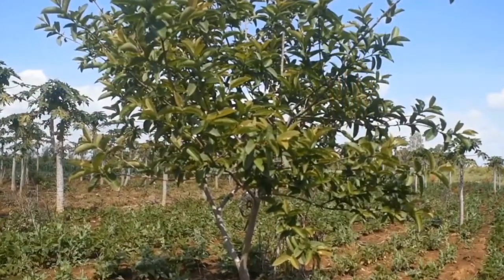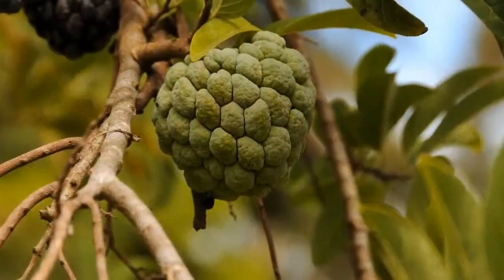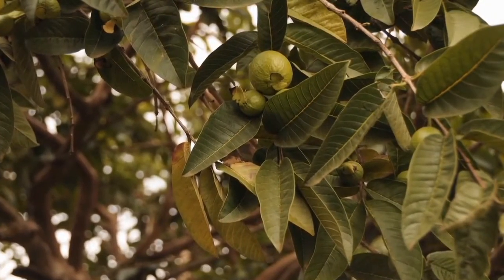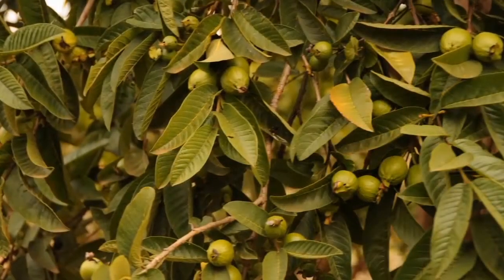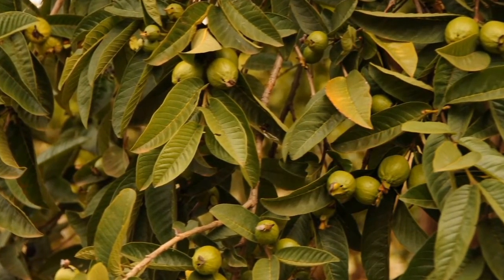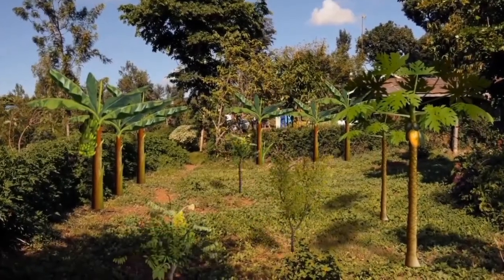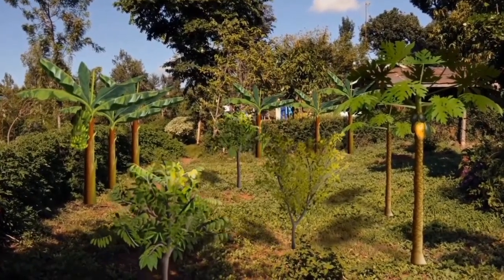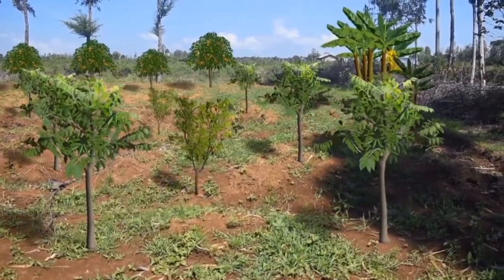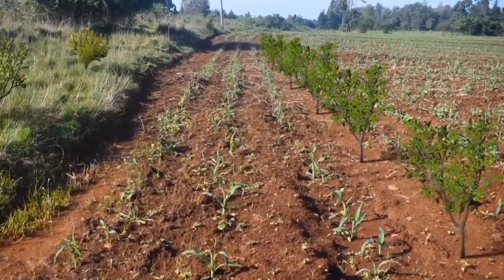Fruit trees like guava and custard apple provide fruits rich in vitamin C. Depending on location, the fruits can be ready to harvest just before or into the food harvest gap, and you can sell any surplus fruit. These fruit trees can be planted on spare patches of land, near the house, in field margins, and among your other crops, as shown here for guava.